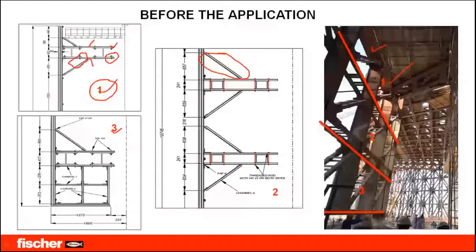For the tubular sections, the solution was to take threaded rods and make a complete round-up around the box section by placing two channels on top and bottom, connected with the threaded rods. Small base plates were used to protect the channels from local buckling.